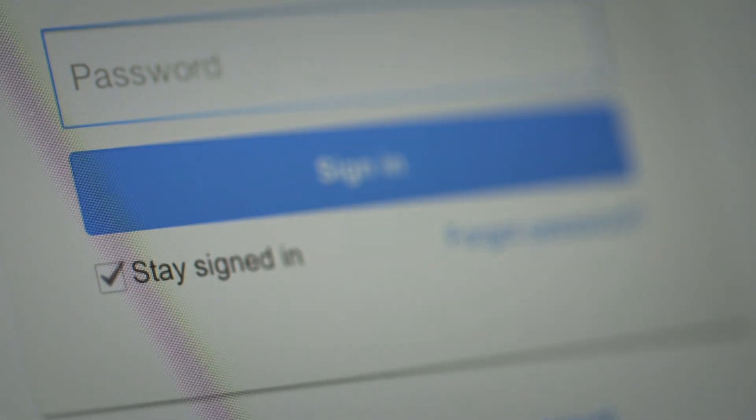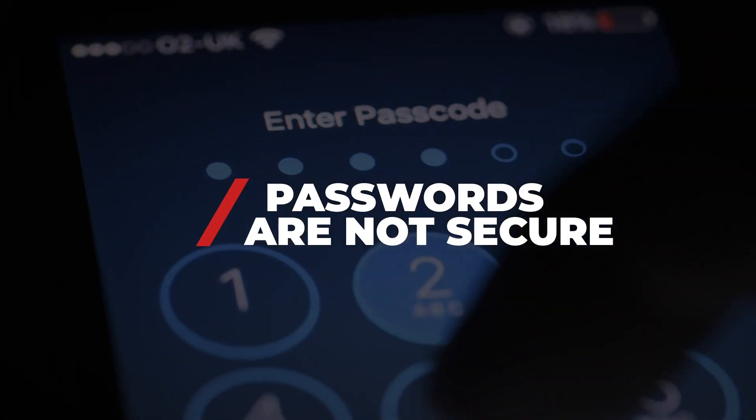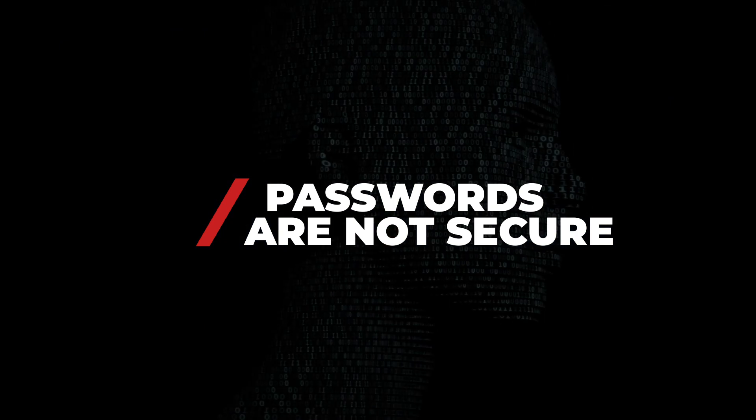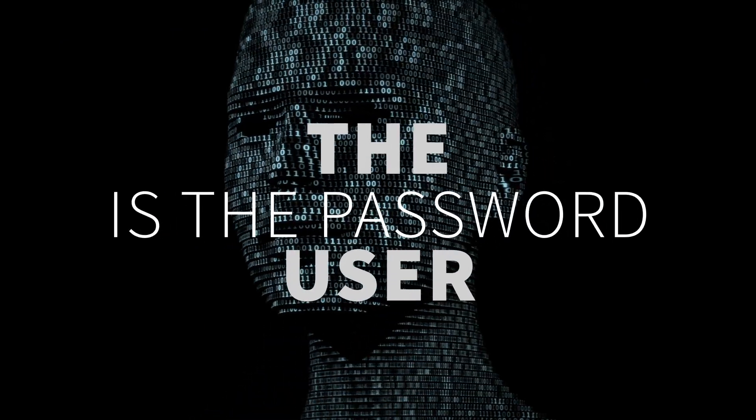The user simply needs to take a selfie. Passwords don't work anymore — in fact, they never have. Biometric identity authentication is the evolution away from passwords. The future is today. The user is the password.